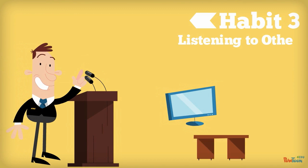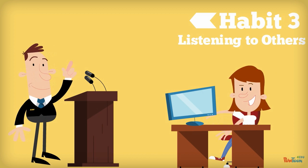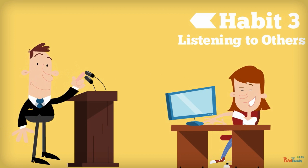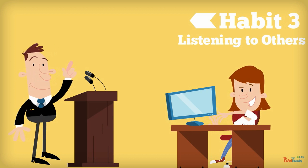Habit 3: Listening to Others. Costa said that we spend 55% of our lives listening, yet it is one of the least taught skills in school. The ability to attend to what our conversational partner is saying while monitoring one's own thoughts is a very complex skill. Good listeners not only listen, but they try to understand what the other person is saying.